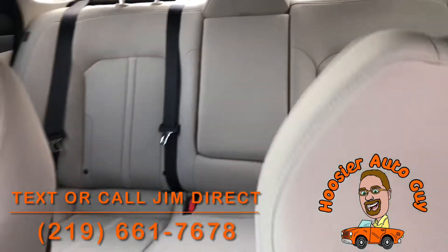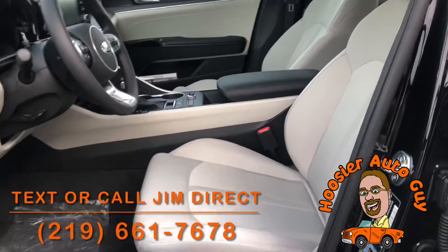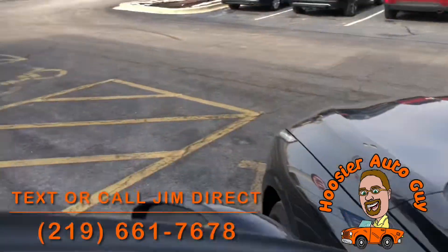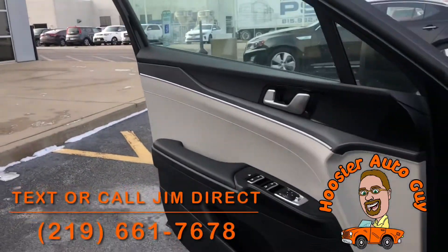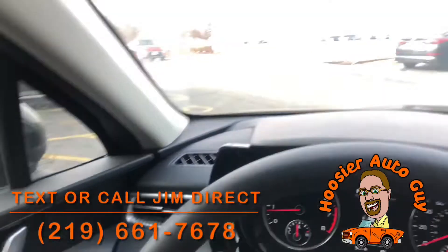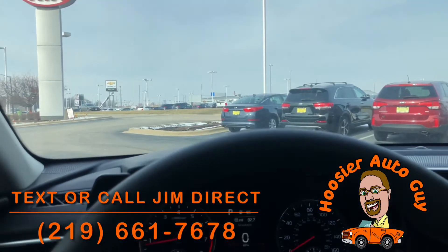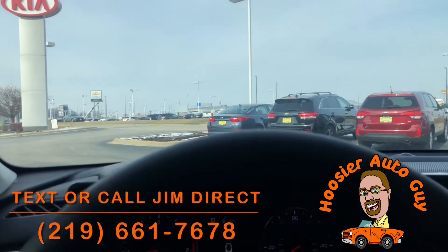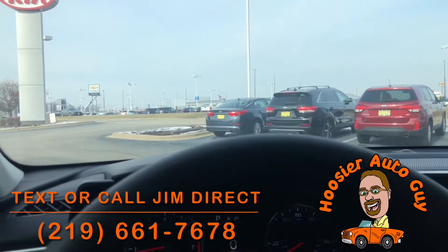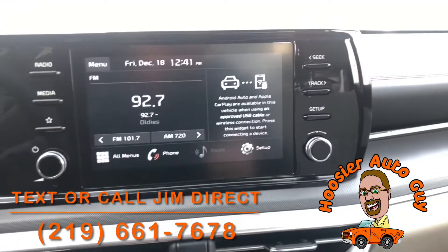It has blind spot collision avoidance assist, rear cross traffic avoidance assist, and forward collision avoidance assist — basically the car will help you avoid accidents. The nice thing is you can also adjust those features. Some people like them, some people don't — you can set them to fully active, just warnings, or turn them completely off. There's also a nice big backup camera.